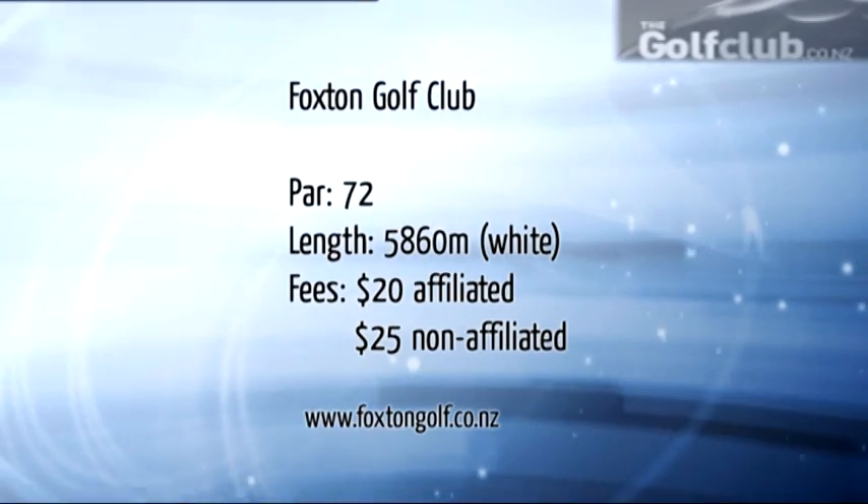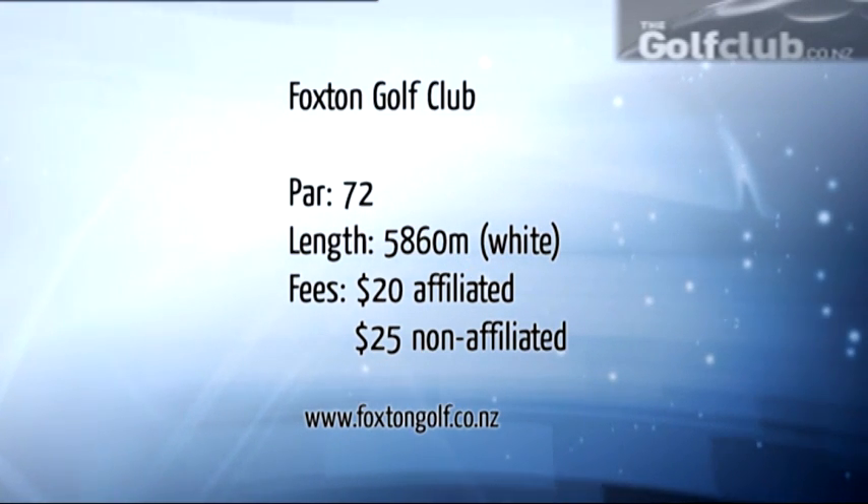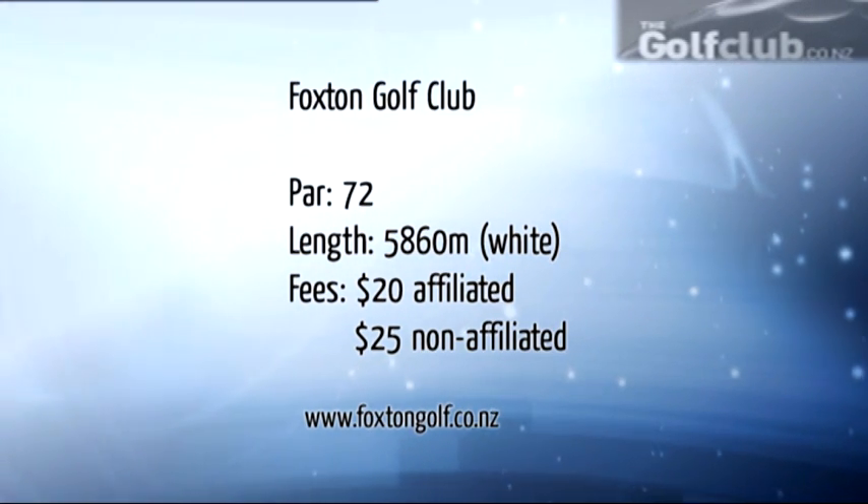Foxton offers great people, great food, and a great golf course. It is an affordable course to play at just $20 for affiliates and $25 for non-affiliated golfers.